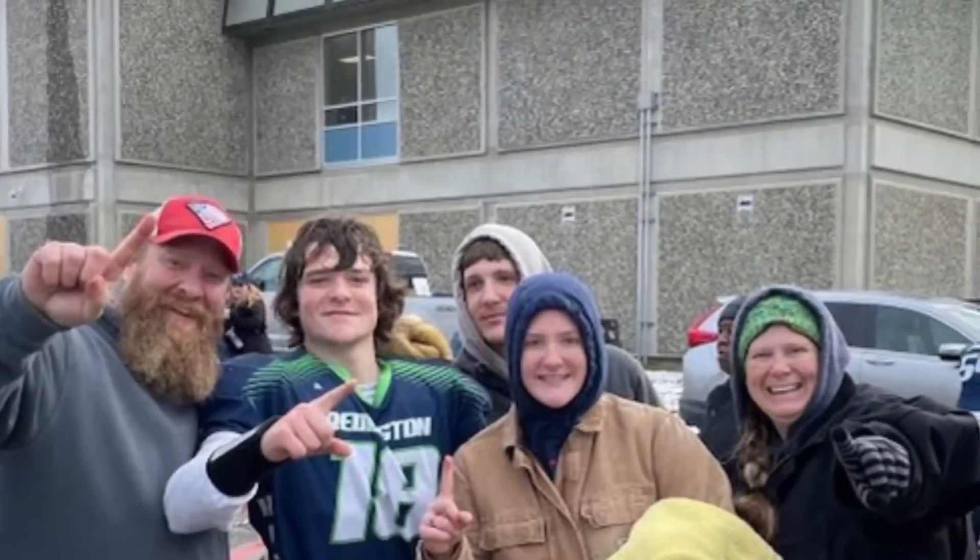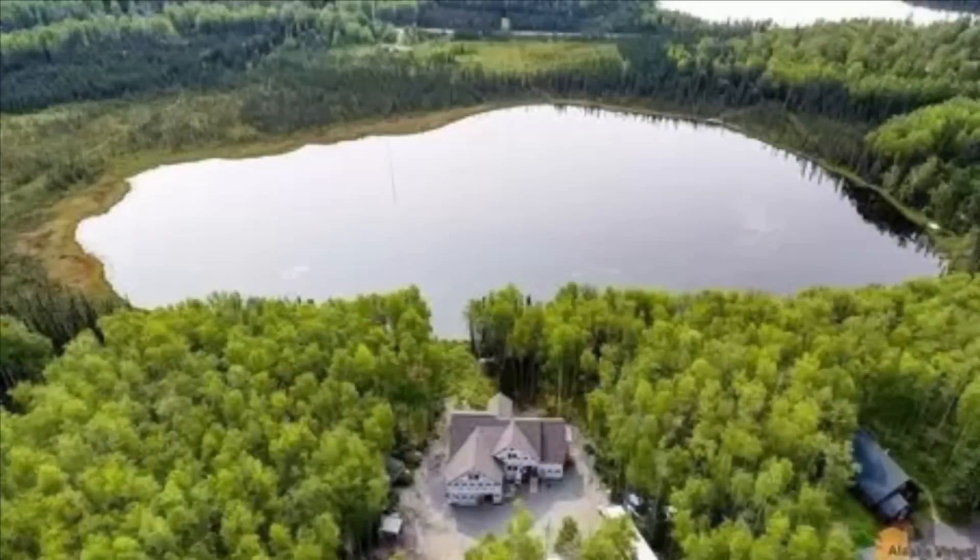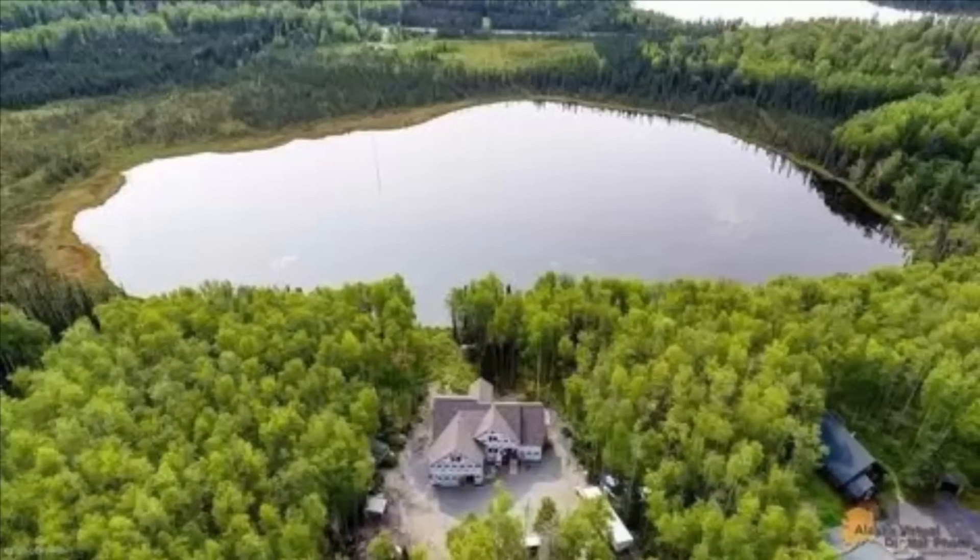Welcome back to Modern Homestead Alaska. Today we finished the brooding part of our chicken coop and got the babies moved in. Join us in this episode. We are the Milness family. We started building a modern homestead outside of Wasilla, Alaska in the summer of 2021.